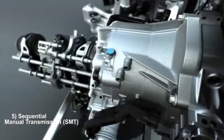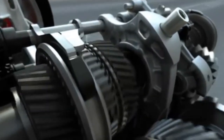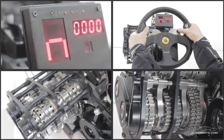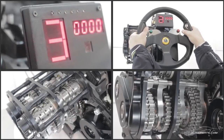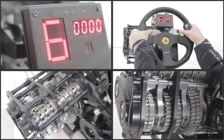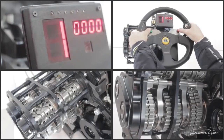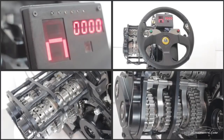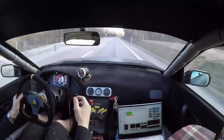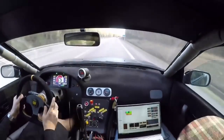Sequential manual transmissions, SMTs, combine the control of manual gear selection with the convenience of sequential shifting, all without the need for a clutch pedal. The driver selects gears in sequence, typically by pulling a paddle shifter or pushing a lever forward or backward. Each sequential shift triggers the transmission to engage the next gear in the sequence, allowing for rapid and precise gear changes. Unlike traditional manual transmissions, there's no need to operate a clutch pedal, as the transmission system manages clutch engagement automatically. SMTs are ideal for racing enthusiasts and drivers who want the control of a manual transmission without the need for a clutch pedal.